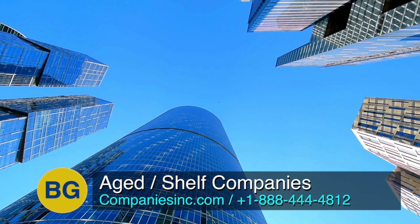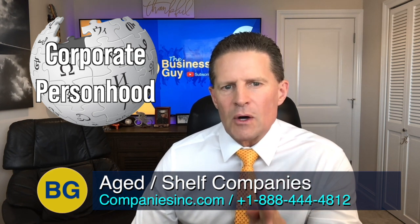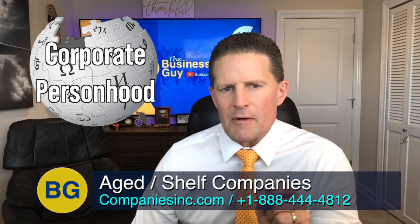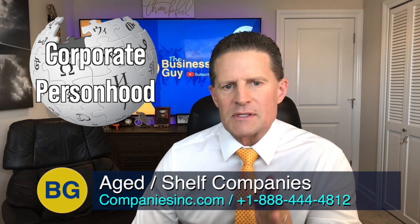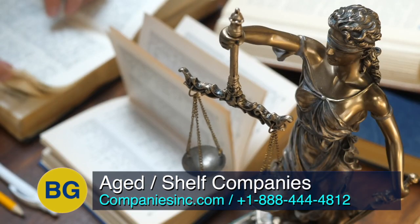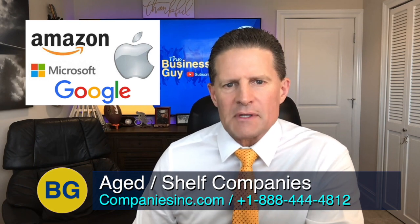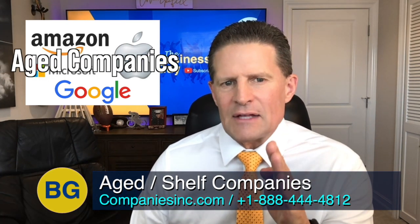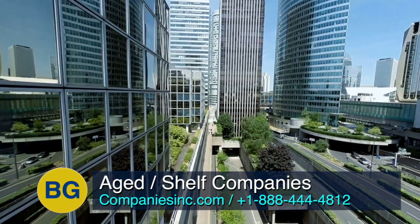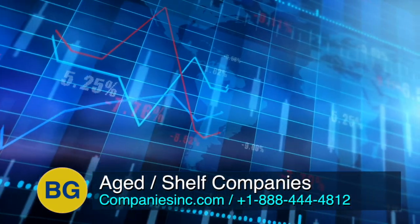A corporation by law is a person separate from the owners. According to Wikipedia, corporate personhood is the legal notion that a corporation is separate from the associated human beings like owners, managers, or employees. Thus, it has at least some of the legal rights and responsibilities enjoyed by natural persons. So when you buy stock in Apple, Microsoft, Google, or Amazon, you're buying stock in an aged company. In the case of a shelf company, you typically buy 100% of the entity rather than just a few shares of stock.